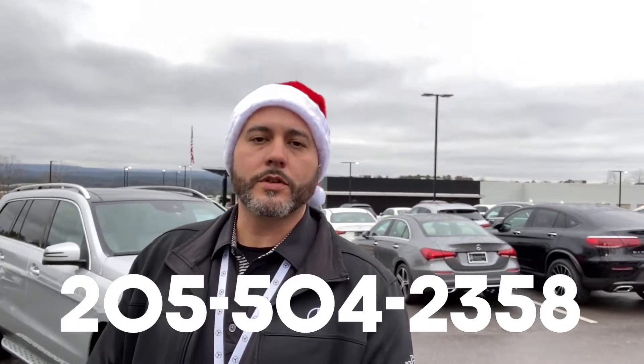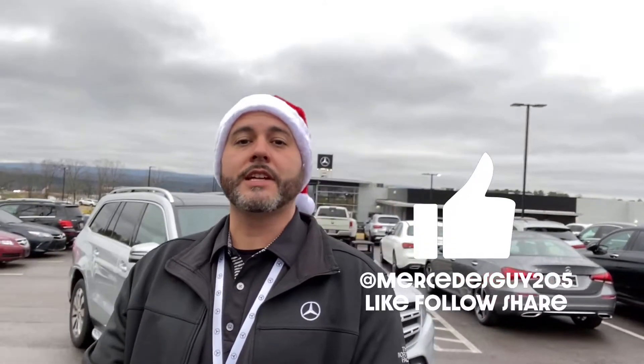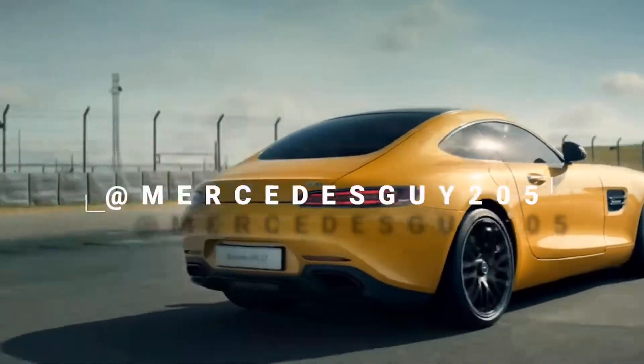We will have this vehicle shined up standing tall when you come here to pick up your new GLS. Any additional questions, Andrew, please feel free to contact me direct at 205-504-2358 or check me out online at themercedesguy.com. I really appreciate the opportunity to go to work for you. Hope you have a very Merry Christmas. And when you make it out to Mercedes-Benz of Birmingham, expect excellence.